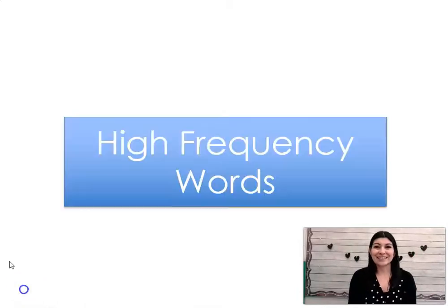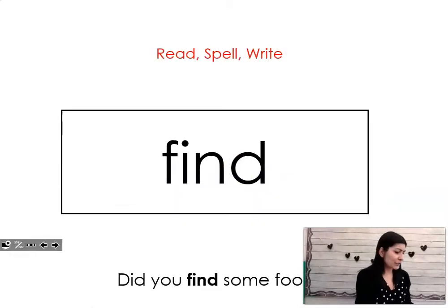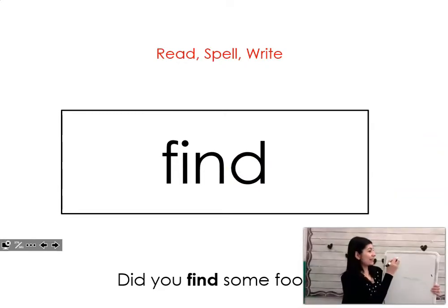Give yourselves a silent cheer. Now that you've practiced reading words with a long O sound, we need to practice words that we have to memorize how to read and spell, because they don't always follow the rules that we learn. So get your whiteboard and your marker and let's practice these together. The first word is find. Can you say it with me? Find. Did you find some food? Let's write it and spell it together. Find. Good job.